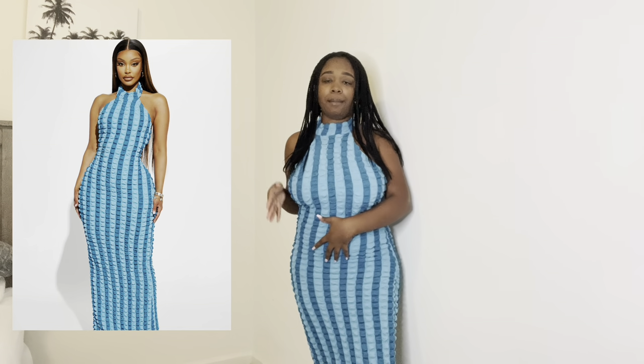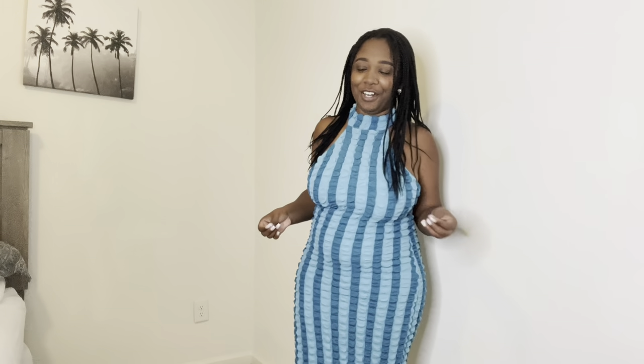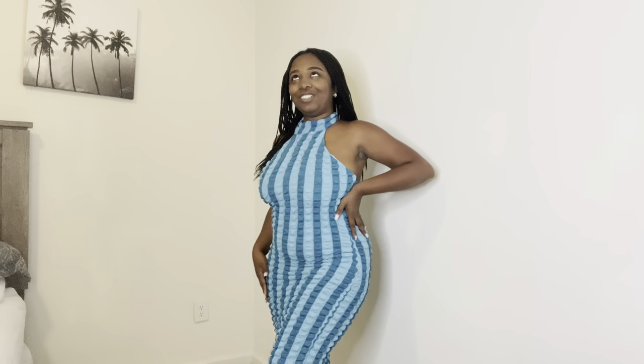I'm wearing it the same way the model is — 10 out of 10. You know how sometimes material like this can be itchy? No — this feels like I'm wearing a comforter, honestly, but without the heat of a comforter. If you catch my drift, yeah, I really do like it. It's doing what needs to be done.